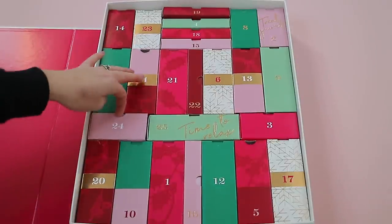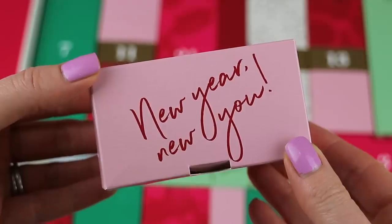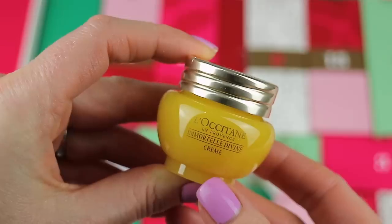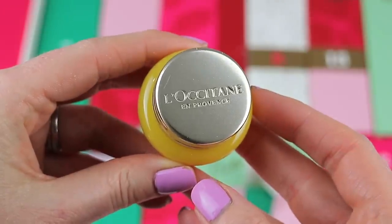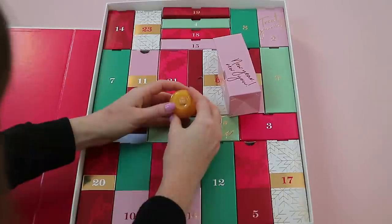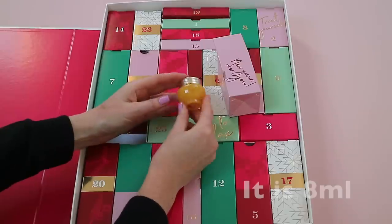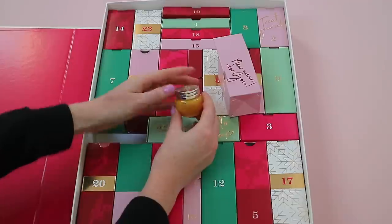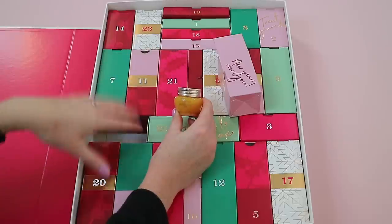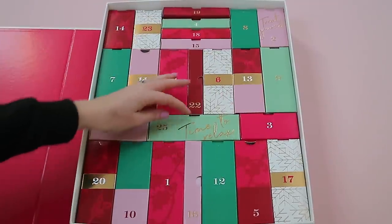Box twenty-four is a beautiful pink blush box that says 'New Year, New You.' Inside is an amazing product — the L'Occitane Immortelle Divine Cream. The full size is about £60, and in here you're getting what I think is around 8ml in a beautiful jar. What a great product to include, especially at the price of this advent calendar — it's a really nice treat.